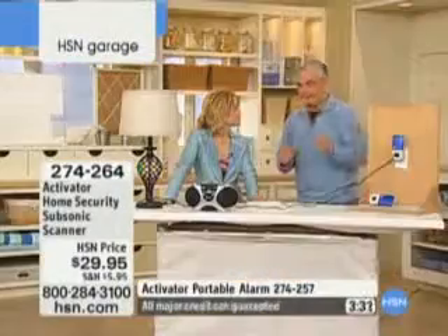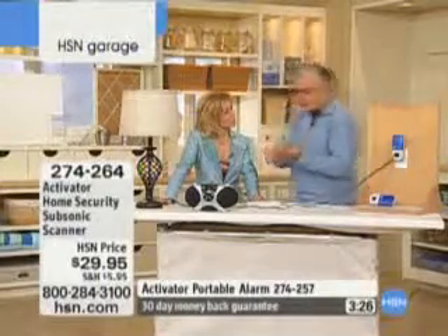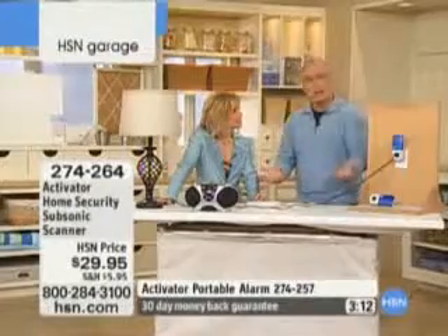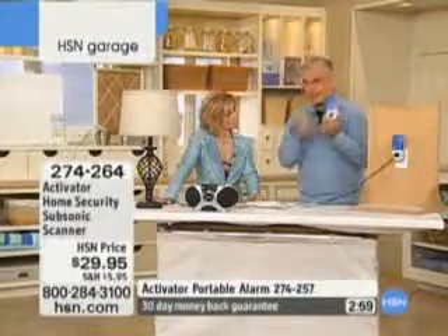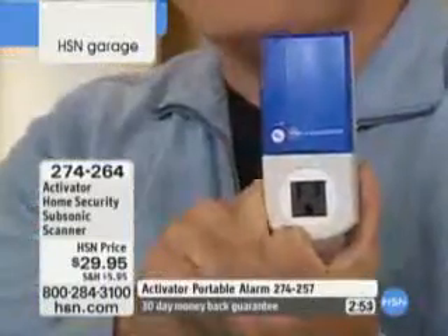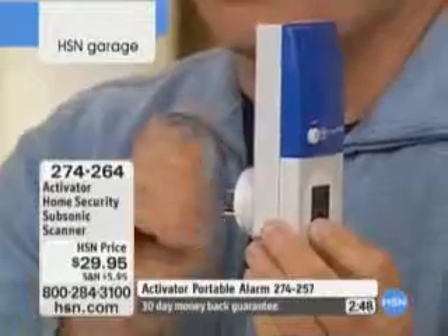I was doing this demonstration with another host and she was counting on her fingers. She had 21 points of entry in her house — garage doors, windows. She was buying a security system and they wanted those strip sensors on every window and door times 21. I said, this one device, which cost me less than a tank of gas, covers every door, every point of entry. And you never have to pay another dollar in monitoring fees — simply plug it in and it works for your whole house.